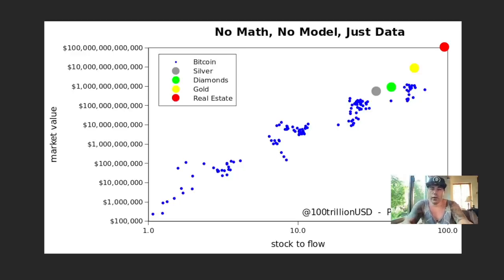The last chart — tweeted by PlanB — shows market caps with no math, no model, just data: silver, diamonds, gold, and real estate. Bitcoin is the blue dot. Last time we were below silver and diamond market caps; now we are at the same level or higher. The gold market cap is around 10 trillion — we need Bitcoin's blue dots to move toward that yellow dot, and eventually perhaps toward the real estate market cap. We are slowly climbing up the ladder.